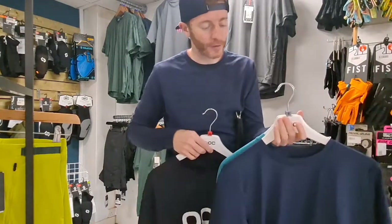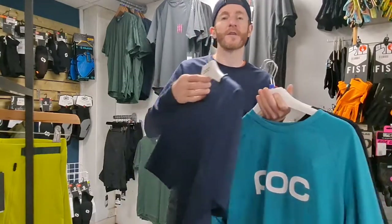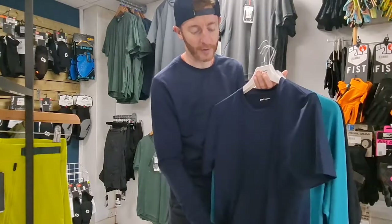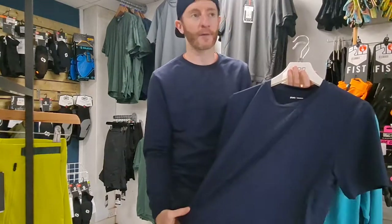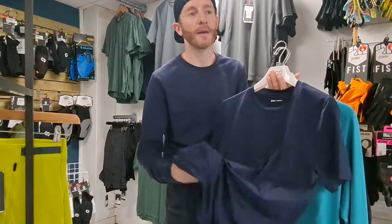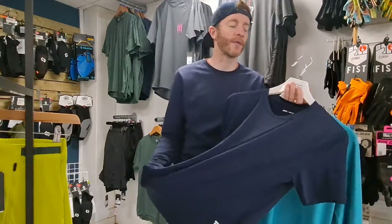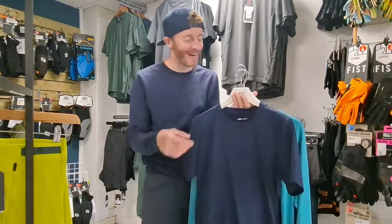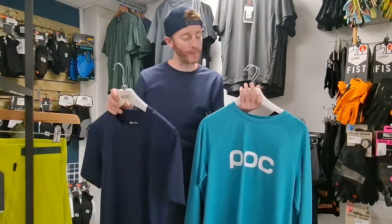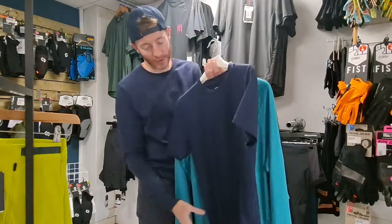A lot of people say it's just a t-shirt, but if you were to touch this fabric it's more of a lycra t-shirt. Although it's a relaxed cut, it's not going to be super tight on you. You can feel the quality — there's no secret really with clothing, you pay for what you get. They're not cheap — 50, 60, 70 quid for short sleeve or long sleeve.